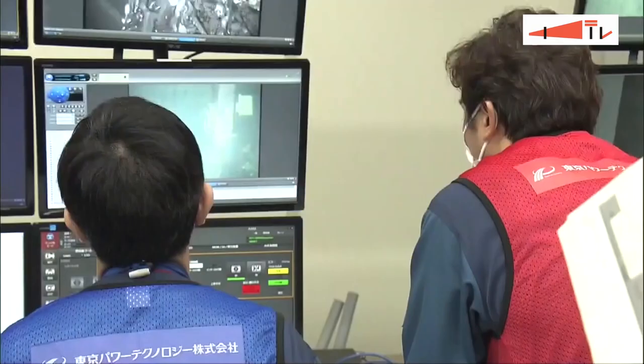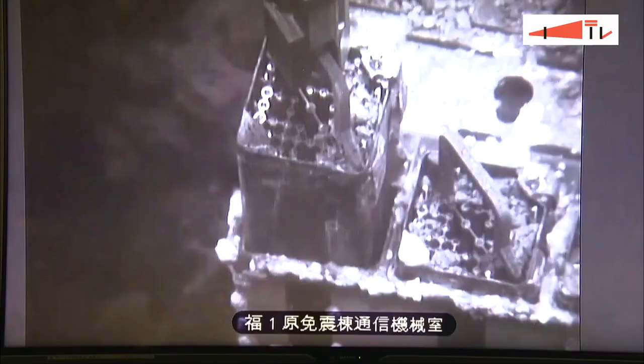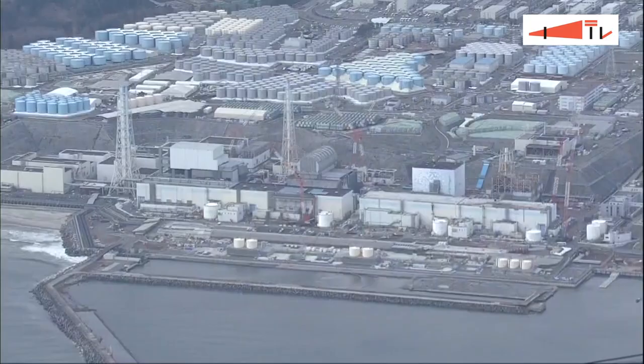As radioactive levels inside the reactors remain high, workers have remotely removed about 2,000 spent nuclear fuel rods from pools — roughly two-thirds of the total.